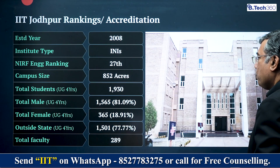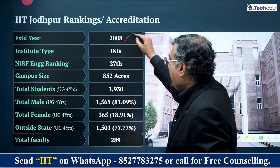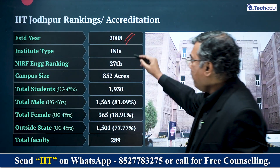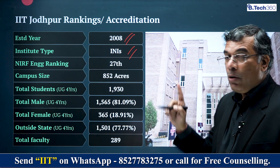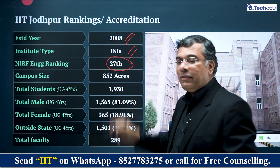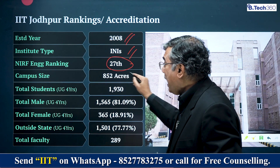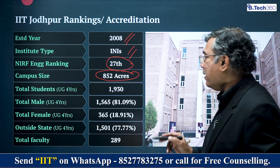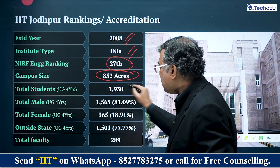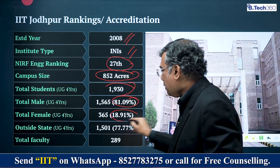Coming back to IIT Jodhpur — it was established in 2008, so it is about 18 years old. It's an INI, which is what all IITs are. It is the 27th best engineering college according to NIRF ranking, which is a very good number. It's spread across 852 acres, one of the largest campuses for any IIT. Total students is 1,930, of which 81% are boys and 19% are girls.